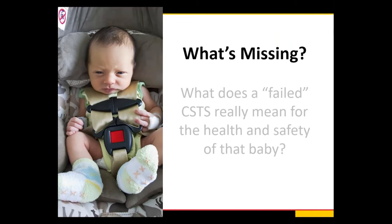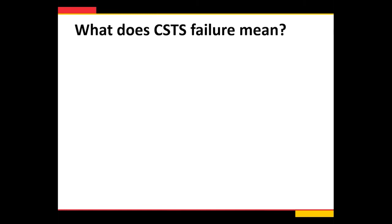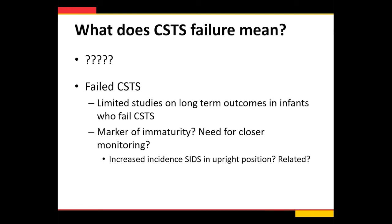What does a failed car seat tolerance screen really mean for the health and safety of these babies? The answer is we're not sure. What we do know is that if they're failing their car seat test, they're not breathing effectively in the car seat — for a variety of reasons. Maybe they're not properly positioned, maybe the car seat is the wrong size, or maybe there's some underlying medical condition. There's really limited data on longer-term outcomes. Is this a marker of immaturity? Do they need closer monitoring? Are they at increased risk of SIDS or sudden unexplained infant death? There are no studies that tie car seat testing to SIDS, but that would be something really important for future research.